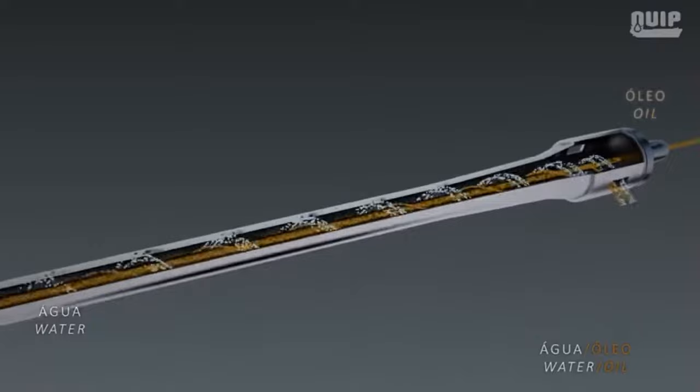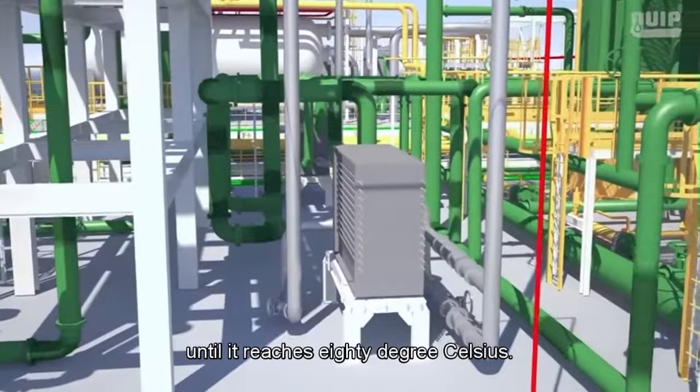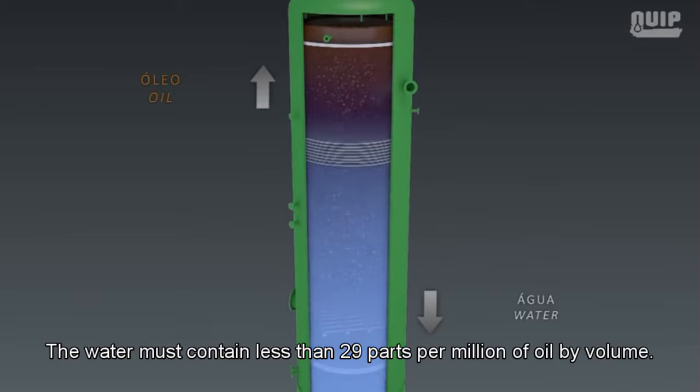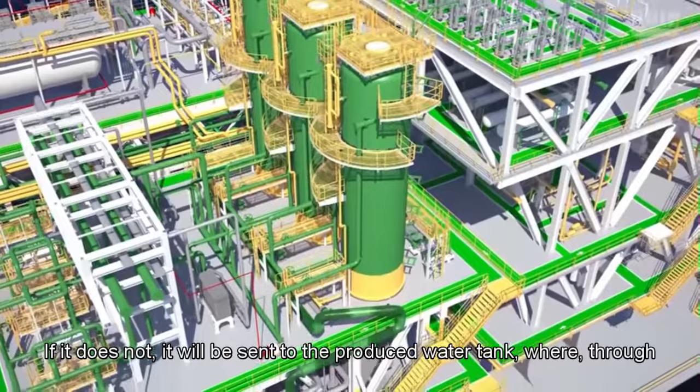The water separated in the two hydrocyclone systems is cooled to 80 degrees Celsius in coolers, then sent to dissolved gas flotation vessels where the remaining oil is removed. The treated water is analyzed before disposal — it must contain less than 29 parts per million of oil by volume. If it meets this specification, the water is discharged into the ocean; if not, it is sent to the produced water tank for settling before discharge.